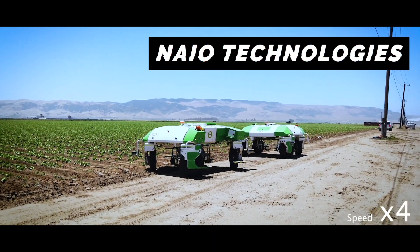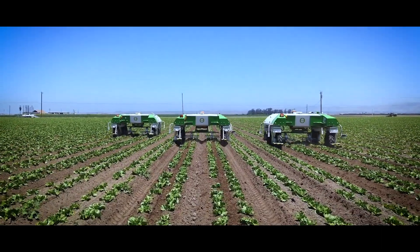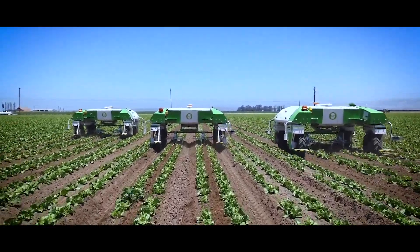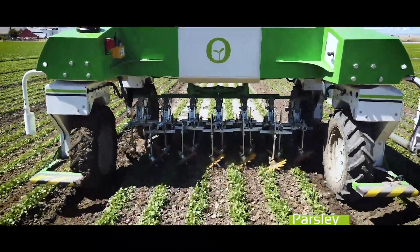This is the Dino Weeding Robot by Naïo Technologies. The fleet of robots navigate by using two-centimeter-precise GPS, and detects weeds using cameras, and then scrapes them out with a specialized tool designed for each type of crop.